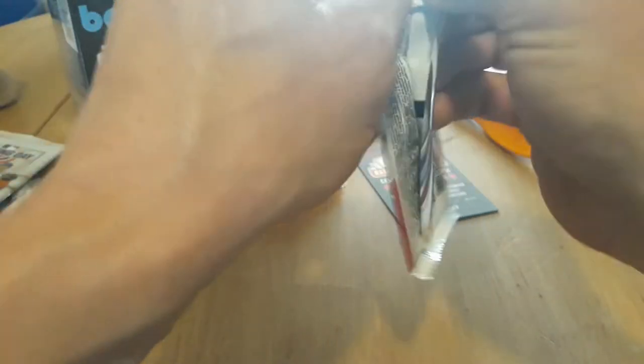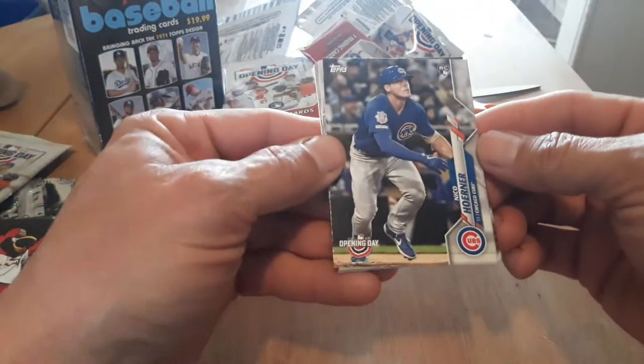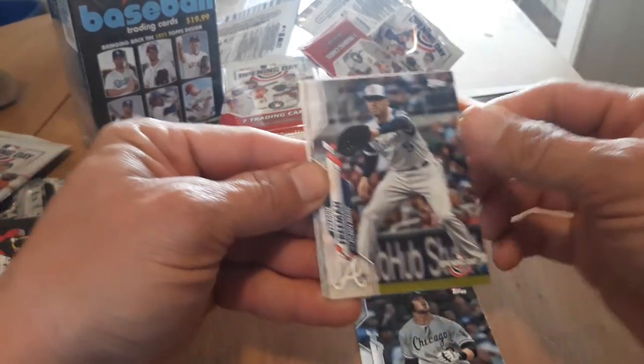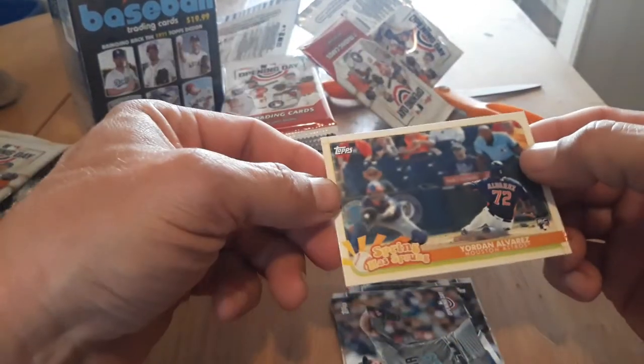And then our next one. It looks like a throwback or a weekend one. Nico Hoerner, Yasmani Grandal, Freddie Freeman, Albert Almora, Tommy Pham, Zach Gallen rookie, and — Spring Has Sprung — Yordan Alvarez, very nice, rookie. And let's see what we got in this one. We have Hunter Renfrow — that's nice. John Means Gold Cup. Marco Gonzalez.